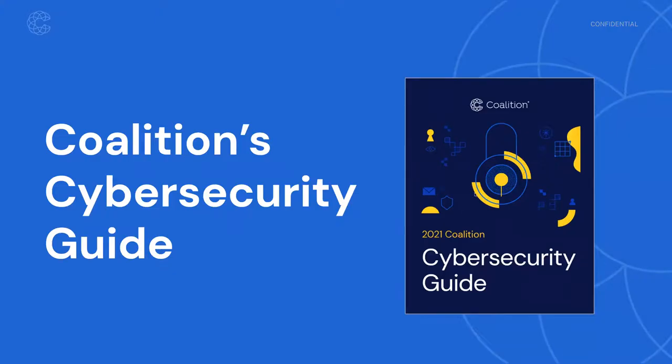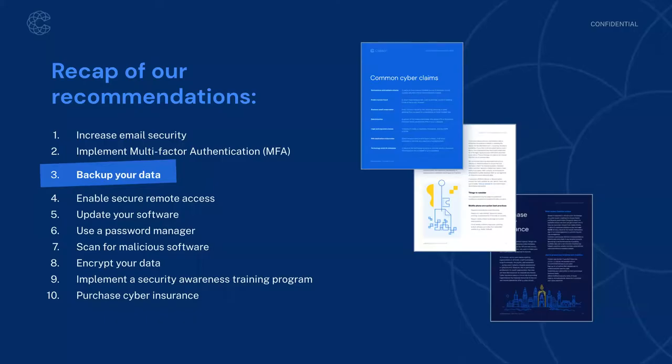Thank you Jen, and good morning, good afternoon, or good evening to everyone. If you've attended one of these webinars in the past, you may be noticing a theme. We often talk about the Coalition cybersecurity guide — a document we created with a top-10 list of cyber best practices and good cyber hygiene practices. Data backups are one of those top-10 items, so today we're reinforcing those concepts while also providing more details.